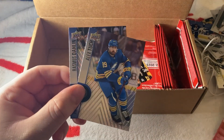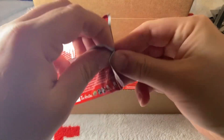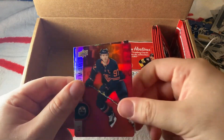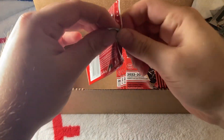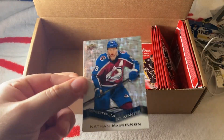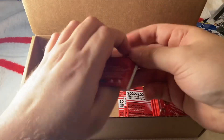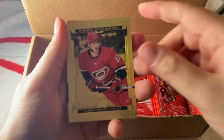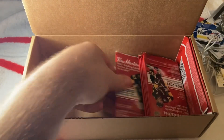We have a Jonathan Huberdeau Gold Etchings. We have a red of Connor McDavid — our second red of him — then Besser and Terrelliner. We have a Nathan McKinnon Spectrum — not sure if we got one already but we got one now. Another Gold Etchings of Svechnikov — we got that already. Jack Hughes again and Gallagher — that's the first Gallagher we got.